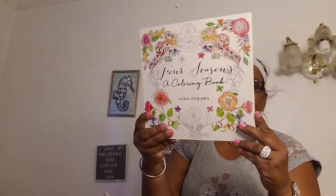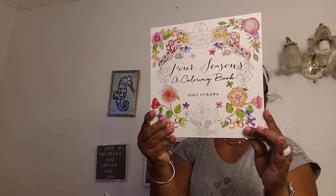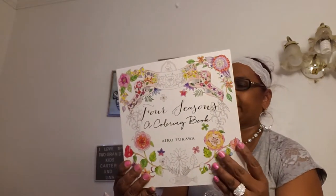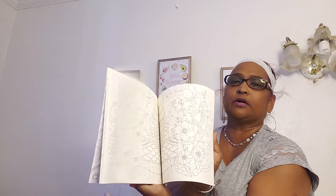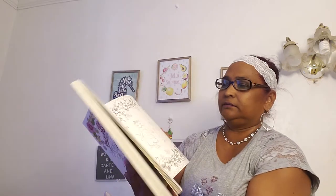I also picked this coloring book up and this is the most amazing coloring book. It's by St. Martin's Griffin — the last one I hauled with the underwater creek years was by the same author. It doesn't say how much the book is. This is 'Four Seasons,' a coloring book by Eiko Fukawa. It is the most beautiful, beautiful, beautiful book — love it, love it, love it.